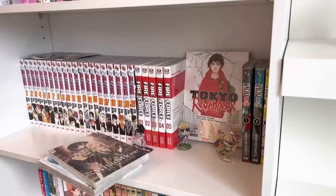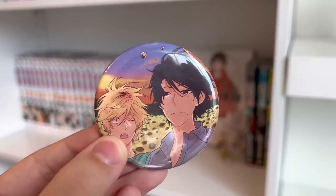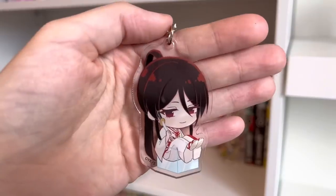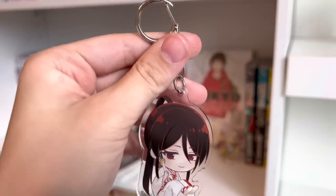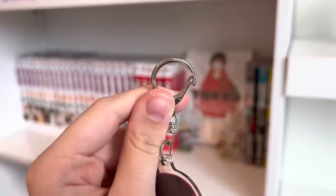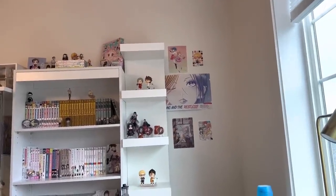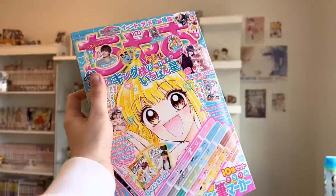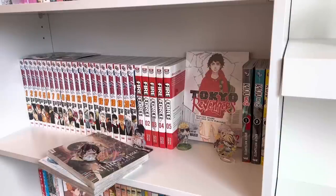Moving on to the merchandise: the first bit I got was this Hitorijime My Hero can badge — I love the artwork. The next piece of anime merchandise I got was this Hell's Paradise keychain. I am so excited — the artwork is beautiful and I love how it has a keychain attachment rather than a ball chain, as these are more sturdy. I also realized I forgot to mention this shoujo magazine I picked up — it was about eight dollars, just the newest issue for September.